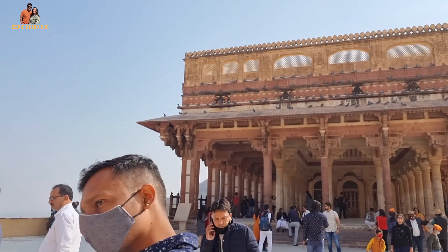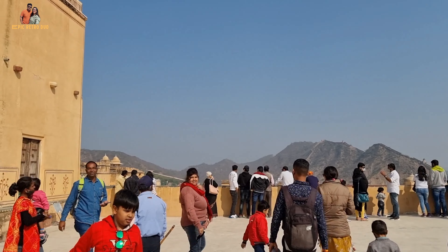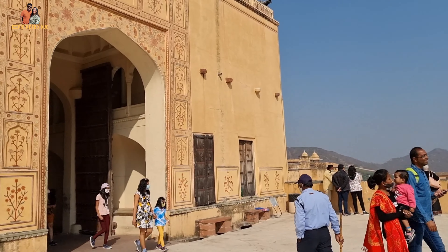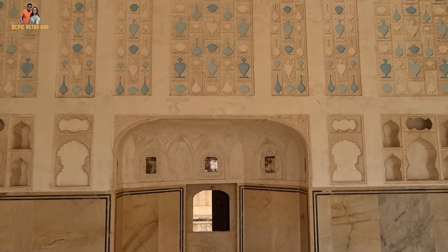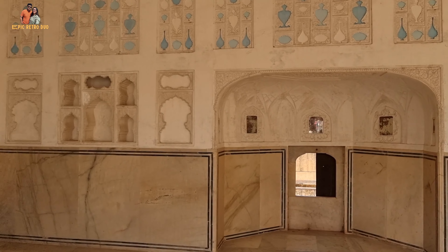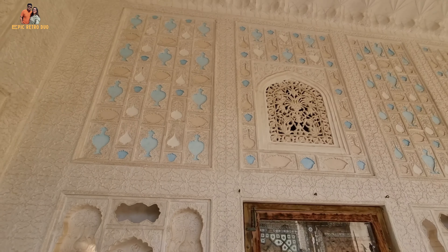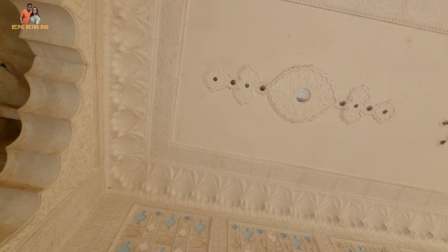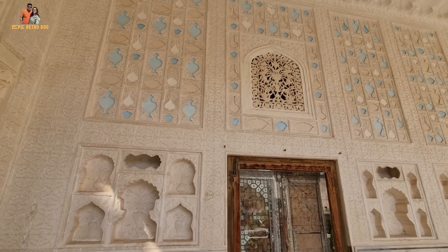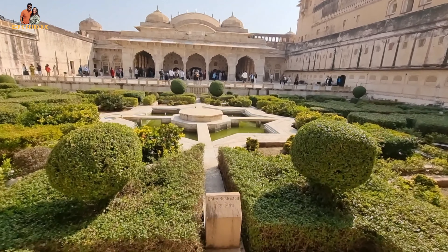The fort itself provides a clear picture of the kings and queens' lifestyle of that era, brilliant technical advancements, as well as the mixed architecture of Mughals and Rajputs. After entering through Ganesh Pole, we saw the Summer Palace where the temperature was maintained by using open water channels which would control the flow of cold water and keep the palace cool. The Summer Palace and the Winter Palace are separated by a garden of perfect geometrical hexagonal shapes in the fashion of Mughal Gardens.